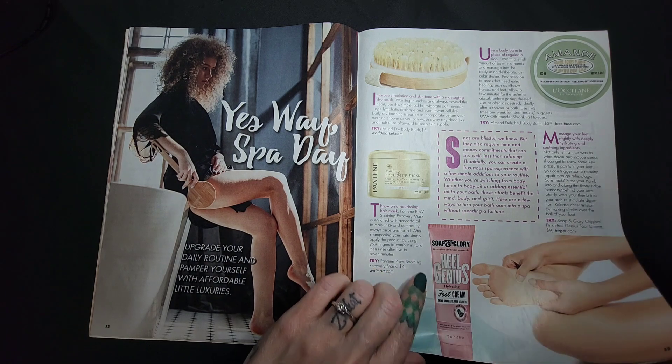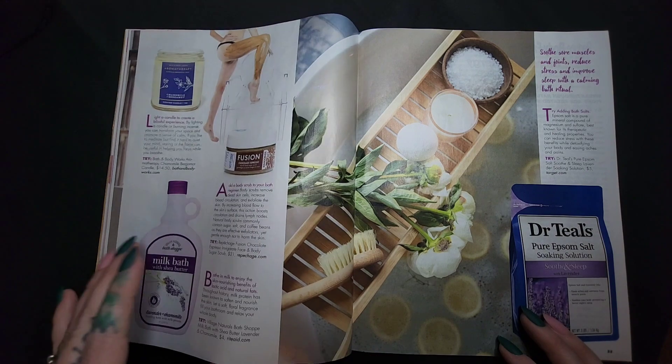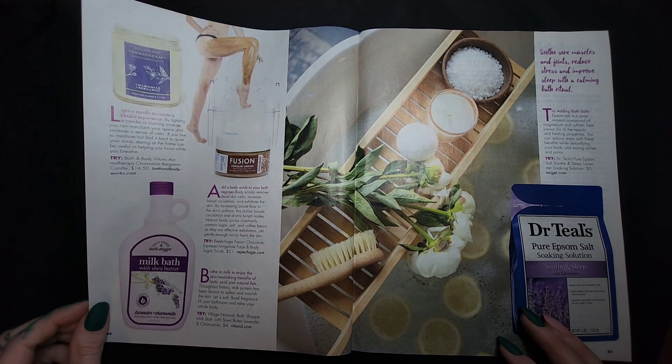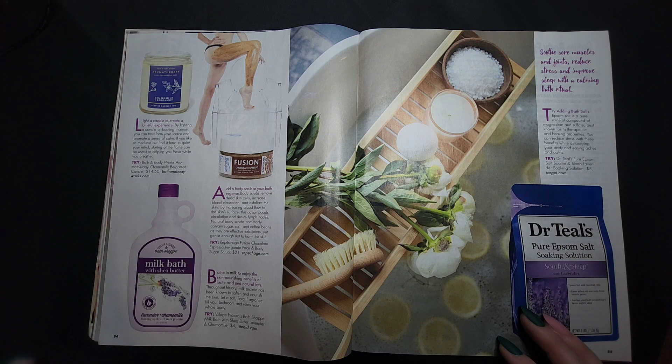Soap and Glory — isn't that a British brand? I just know my husband brought Soap and Glory stuff to me when he first moved over and I really liked it, but I'd never seen it before. And now I see it in Target, so I don't know.